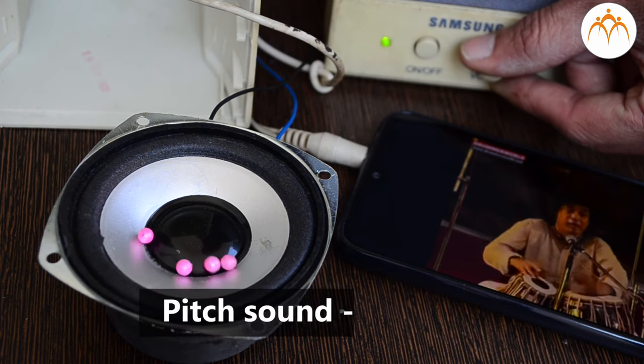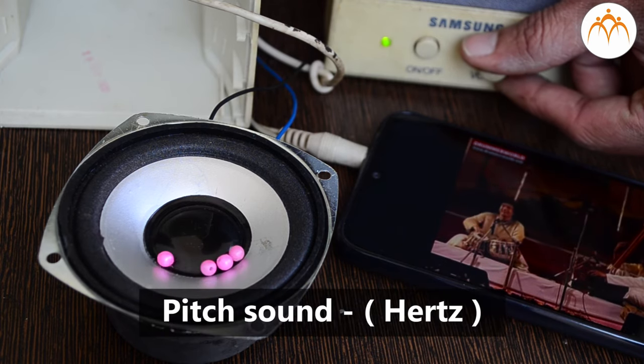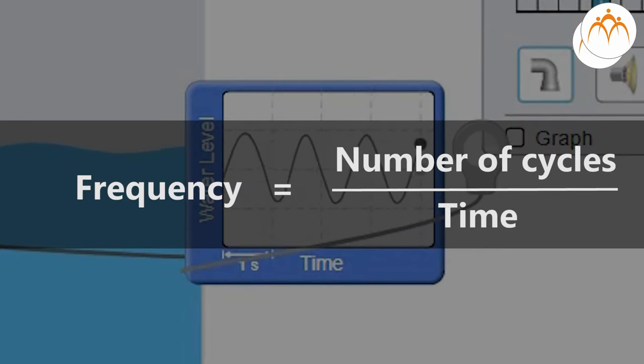Pitch of sound is measured in hertz — it is the number of cycles per second that a wave completes. Female singers with shorter vocal chords can sing as high as 1046 hertz, while male voices can be heard only up to 466 hertz.